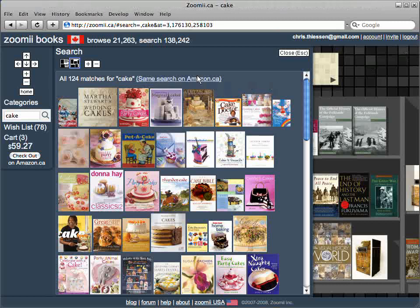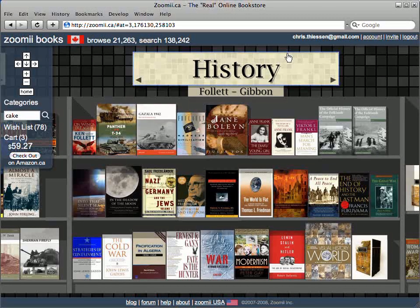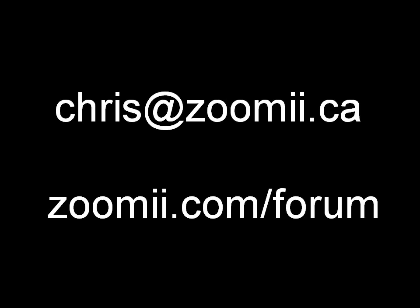So that's Zoomy — an online version of a real bookstore with Amazon's low prices, secure payment, and fast shipping. If you have any suggestions, questions, or comments, please send me an email or post on our forum. Enjoy the store!